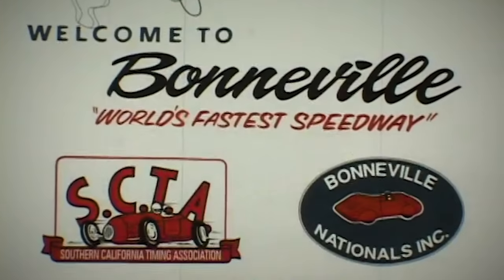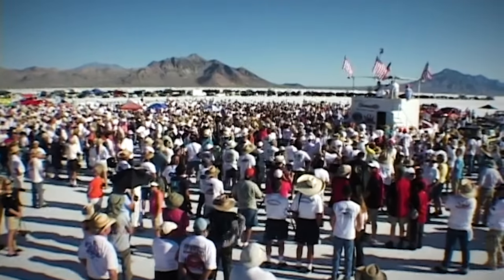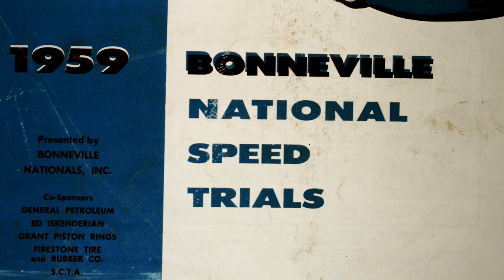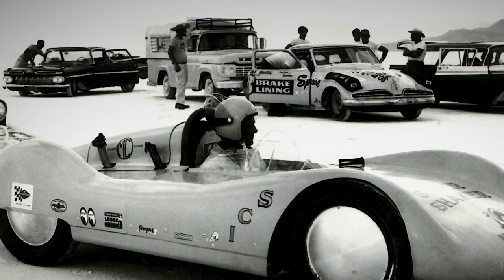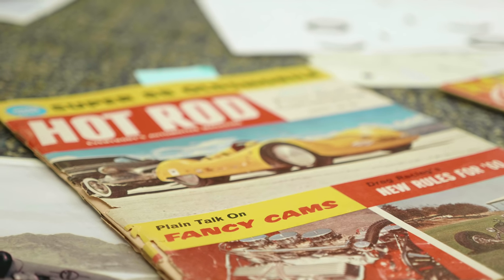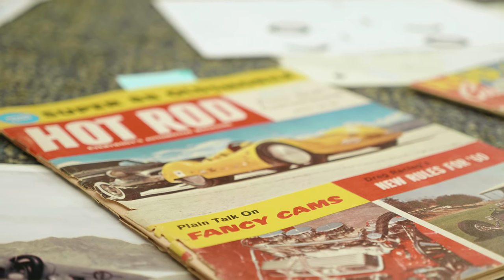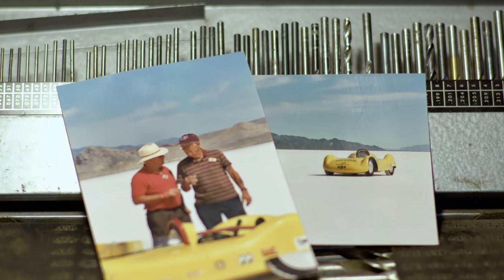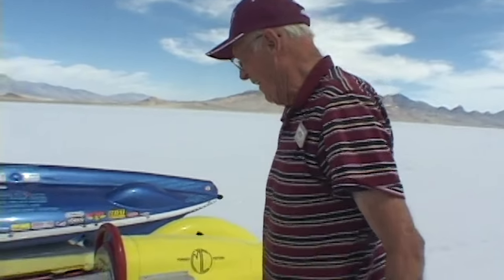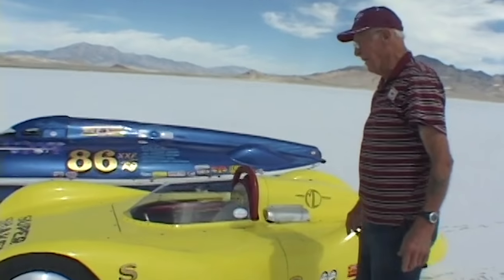The Bonneville Nationals is a now 70-year-old traditional event held on the Salt Flats near Wendover, Utah, and it's a high-speed trials event. That tradition began with people who wanted to test the top speed of the cars that they had created, which was the genesis of hot-rodding. They combined bits of this car and that car, souped up engines, and went out to see how fast they'd go. Bill Burke is one of the seminal characters in this whole story of modifying cars and racing them on the dry lakes initially, and then ultimately at Bonneville.